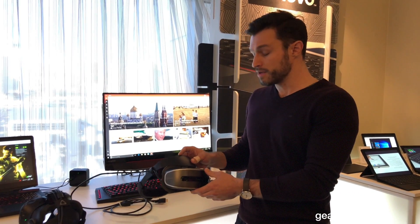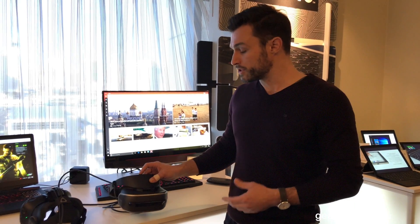However, there are some shortcomings, and with this product we want to solve some of those problems. We think there are three main areas where we can improve the VR experience for our customers.